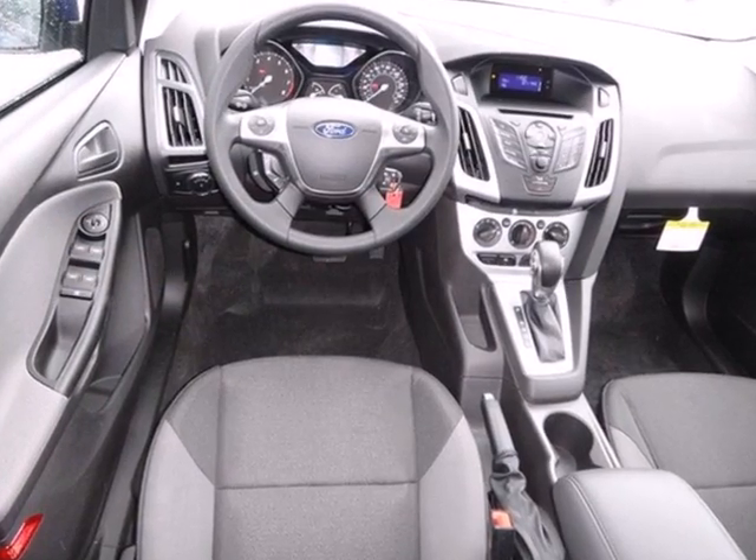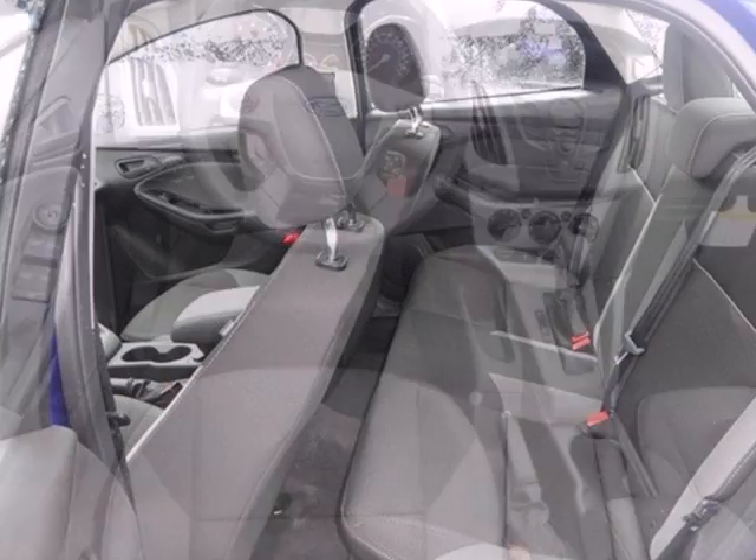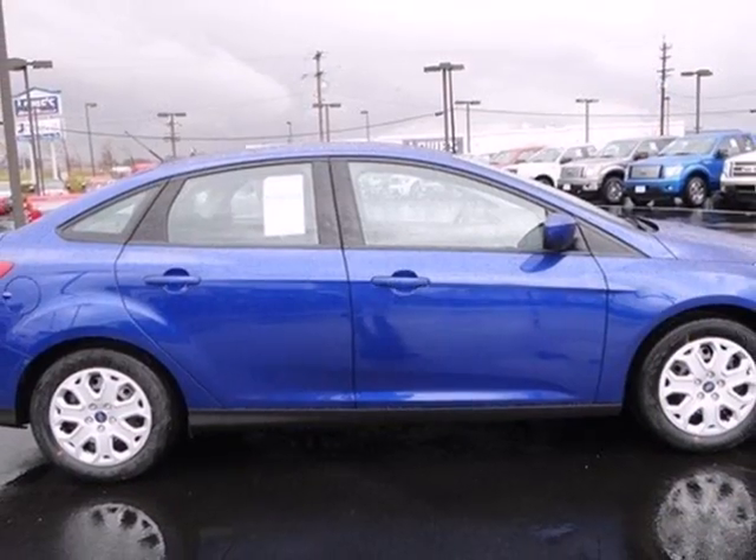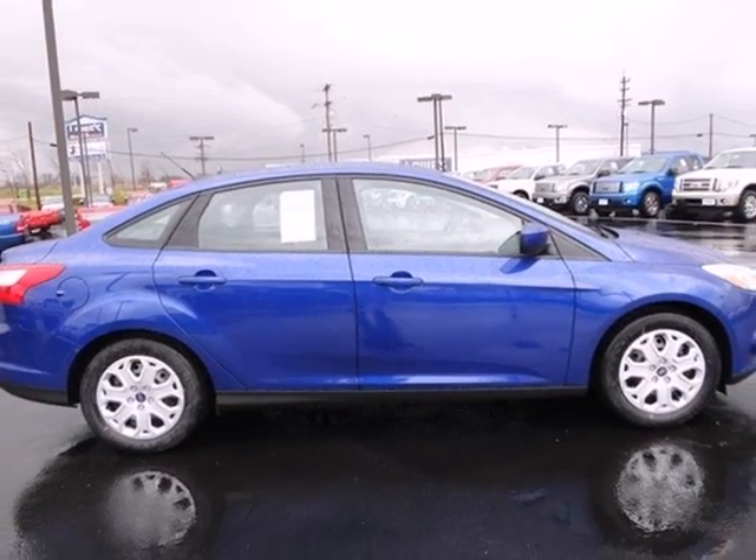It leads in styling and smooth handling thanks to its four wheel independent suspension. Great for running errands and making traveling easier. Stop in today for a test drive.